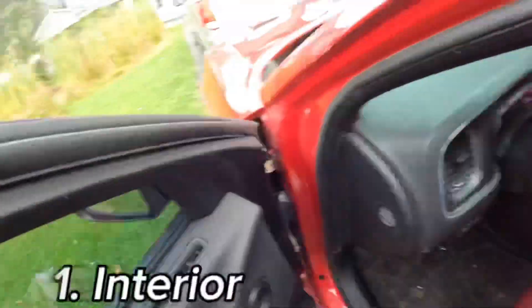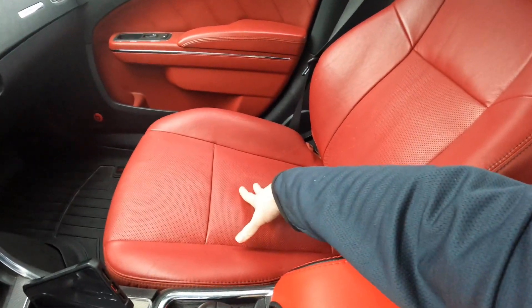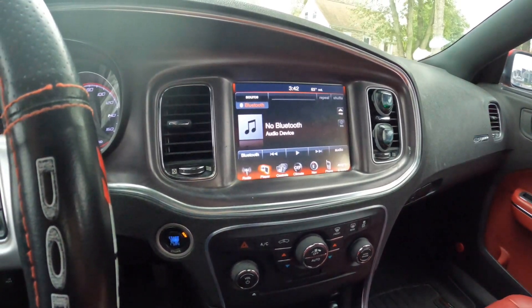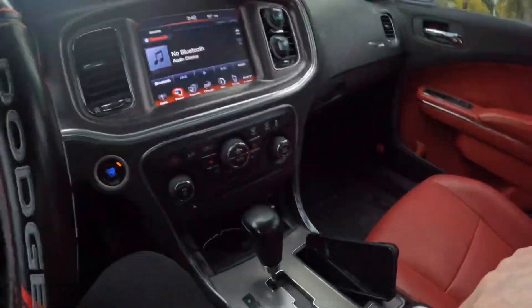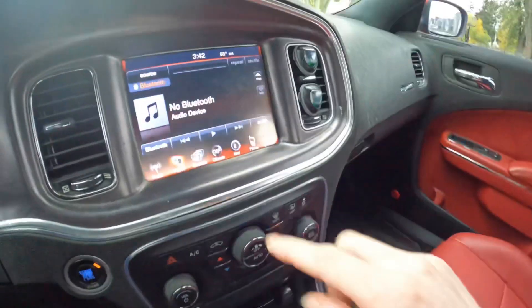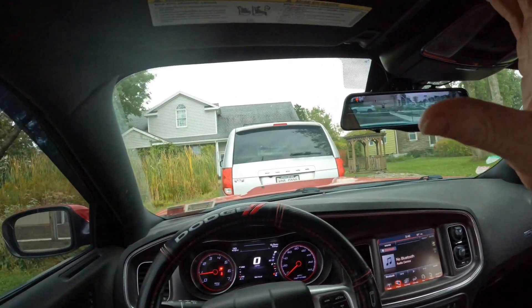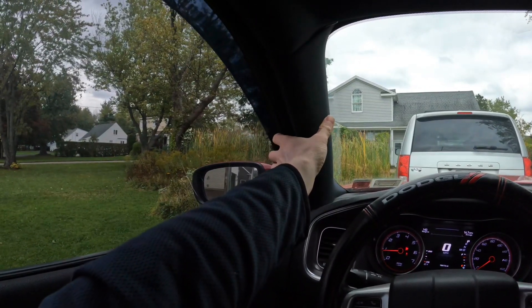I'm going to start with the interior because I'm getting into the car right now, and this is where you spend most of your time. In terms of the comfort of the seats, they are very comfy, very bolstered. These are the heated and cooled seats — it depends on your options and the trim you're looking at. This is the max for the 2011 to 2014, so it has all the features: sunroof, heated and cooled cup holders, heated and cooled seats, heated steering wheel. The seating position is pretty good, the windshield isn't too slanted, and it has a pretty thick A-pillar which you have to get used to.